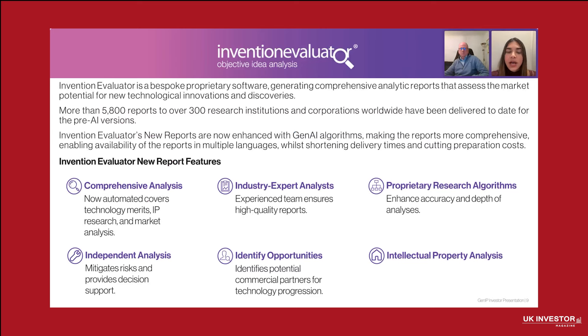Our first groundbreaking GenAI service is Invention Evaluator. The service delivers very detailed 40 to 50 page reports that assess the market potential of any technology. These reports are produced in just a few business days and are trusted by clients who rely on them for objective, in-depth evaluation covering technology merits, IP analysis, competitive landscape, and potential partners. Using our AI-driven system, proprietary software, and human experts, we analyze vast amounts of data to deliver actionable insights and help organizations make informed decisions about where to focus their resources.